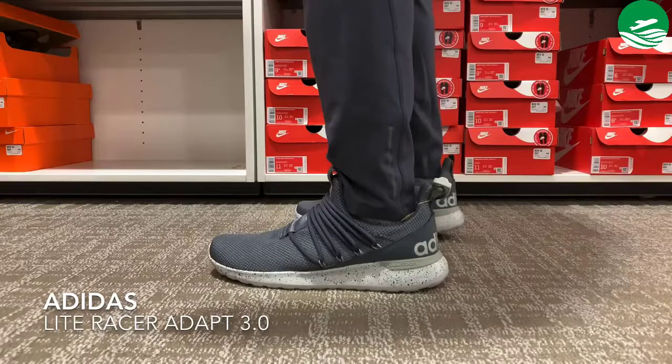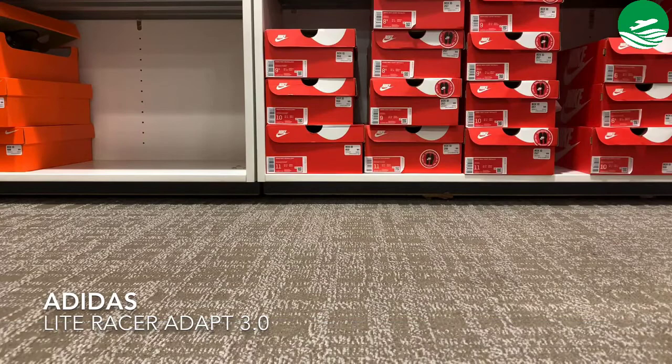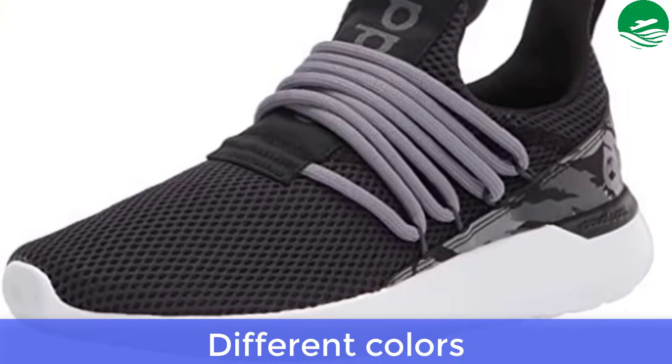Main features include 100% textile synthetics, regular fit, slip-on construction with laces, textile upper for ultimate breathability, CloudFoam midsole for step-in comfort and superior cushioning, Ortholite sock liner for comfort and performance, and rubber outsole for grip. Available in different colors.